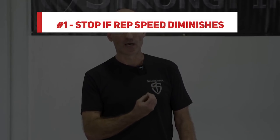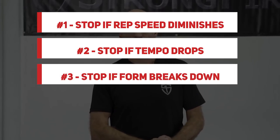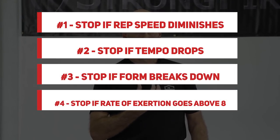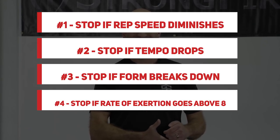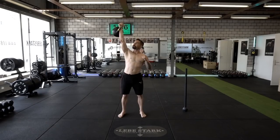The five stop signs: stop if rep speed diminishes; stop if your tempo drops; stop if your technique changes or breaks down; stop if your rate of perceived exertion goes above eight — save those nines and tens for your sport or for fight night; and stop if you're gasping for air, because your body will always prioritize quantity over quality, and if you engage in more reps, you'll likely engage in sloppy technique.